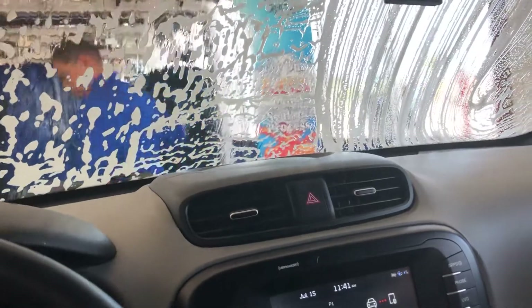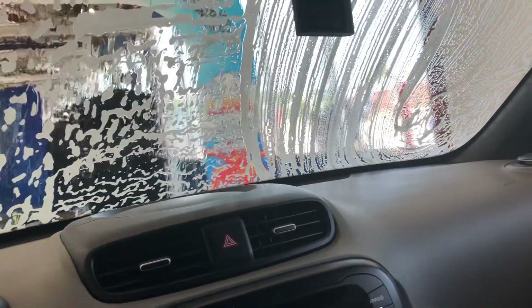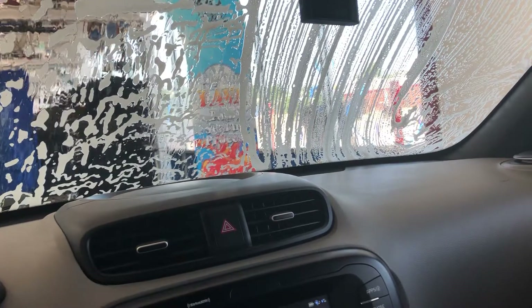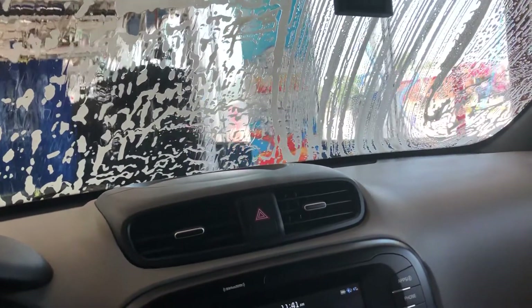Let's start off with a bit of a pre-wash here. Thank you guys for the pre-wash, much appreciated. There we go.